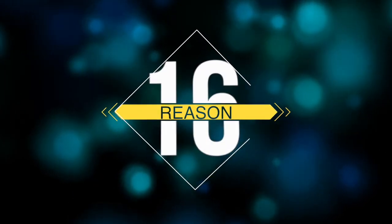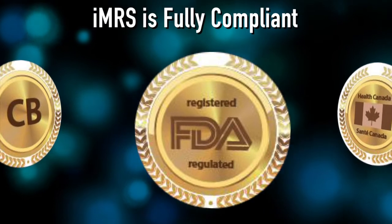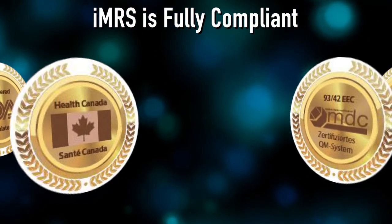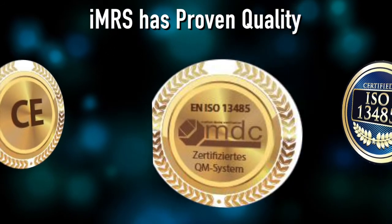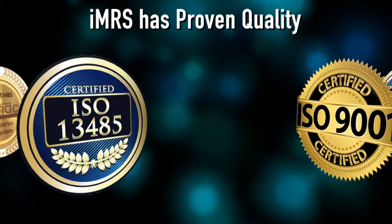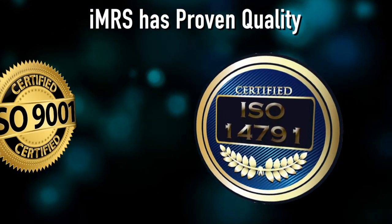Reason number sixteen is the IMRS has full compliance and FDA registration, Health Canada approval, and many leading safety and quality certificates. The reason all of this is so important is that it means the IMRS has proven quality — the standards of quality are actually approved by a third-party governing agency. So you know you're getting the best quality device, and you know you're getting a safe device that's safe for home use.